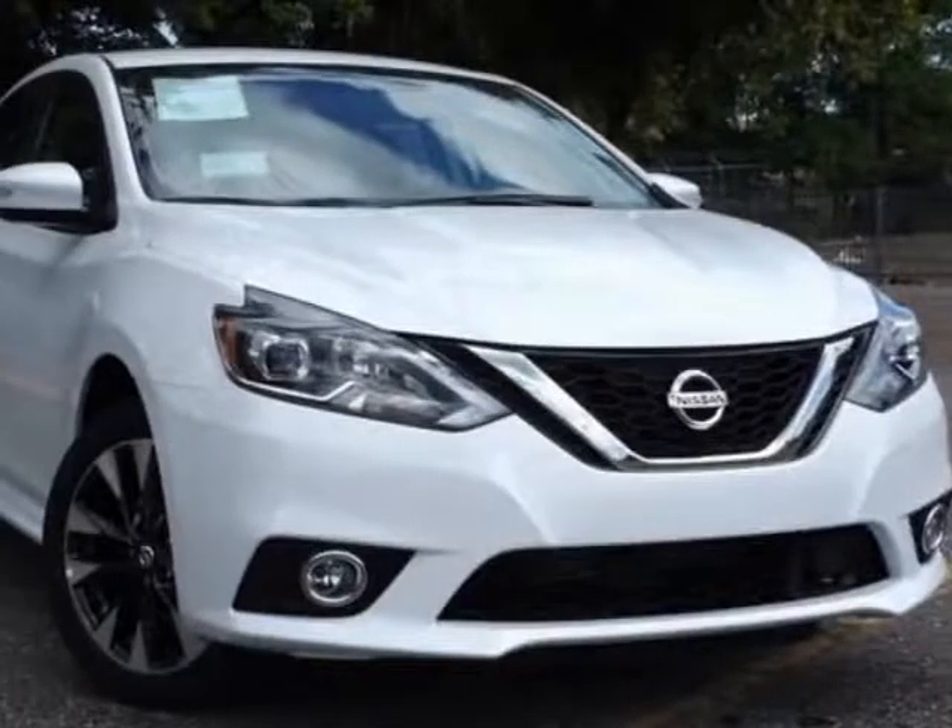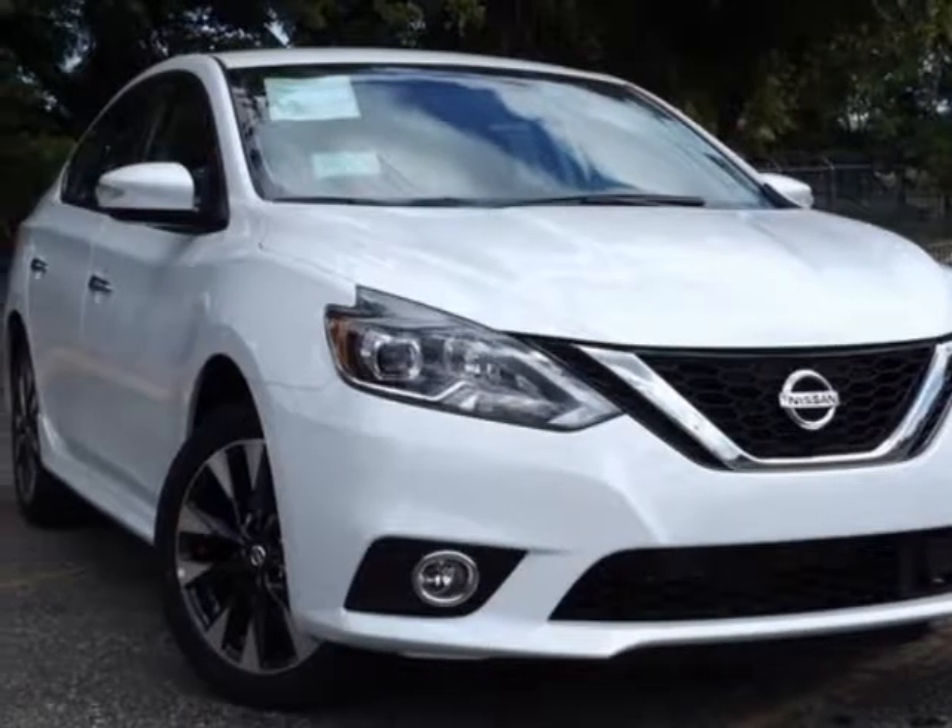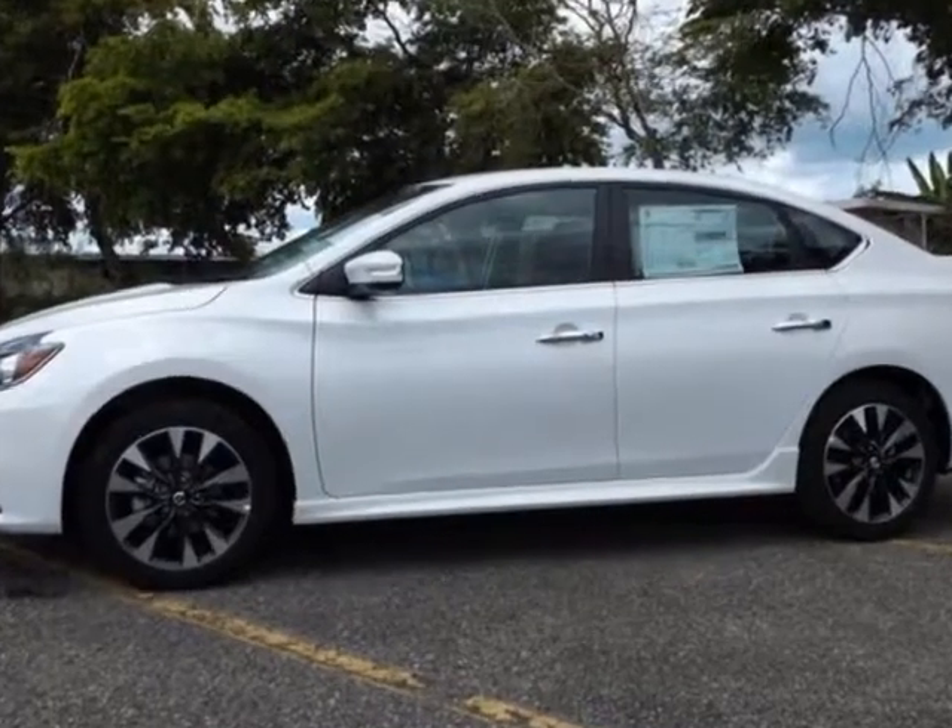Take a look at this new 2019 Nissan Sentra. For your protection, this vehicle has a full factory warranty.